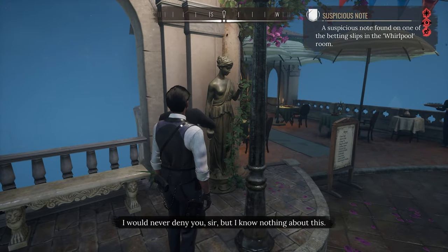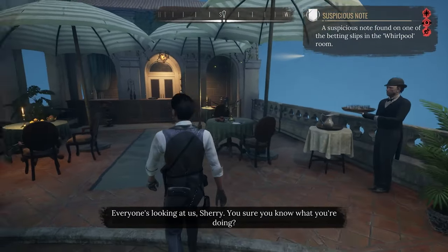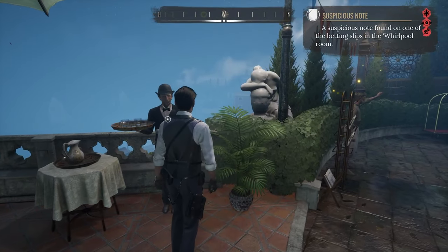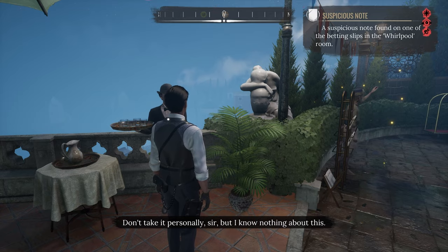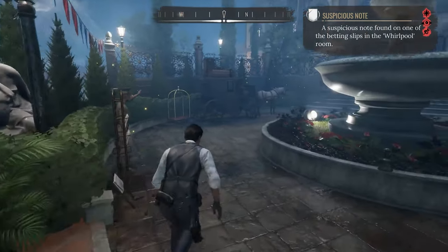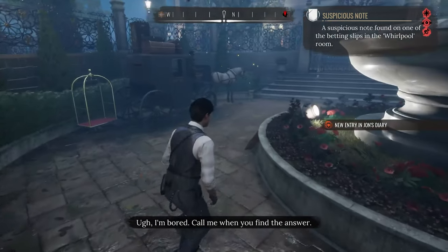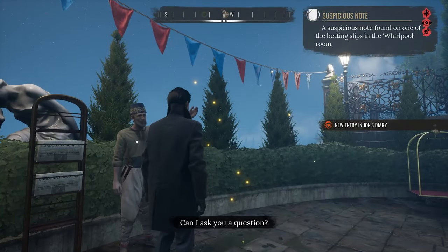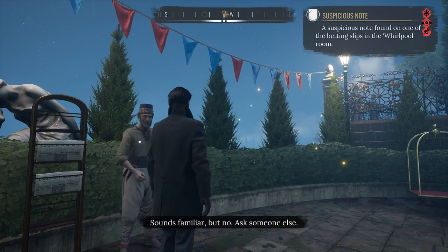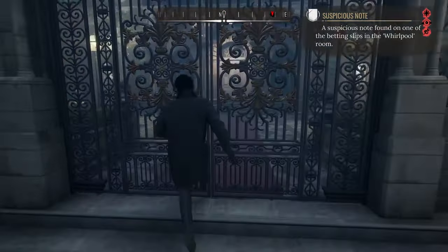"Excuse me, just one question." "I would never deny you, sir, but I know nothing about this." Everyone's looking at us, Sherry — are you sure you know what you're doing? "Can I ask you a question?" "I don't think I'm rich enough to talk to you, sir." "Can I ask you a question?" "Sounds familiar, but no — ask someone else." We can't go in here.